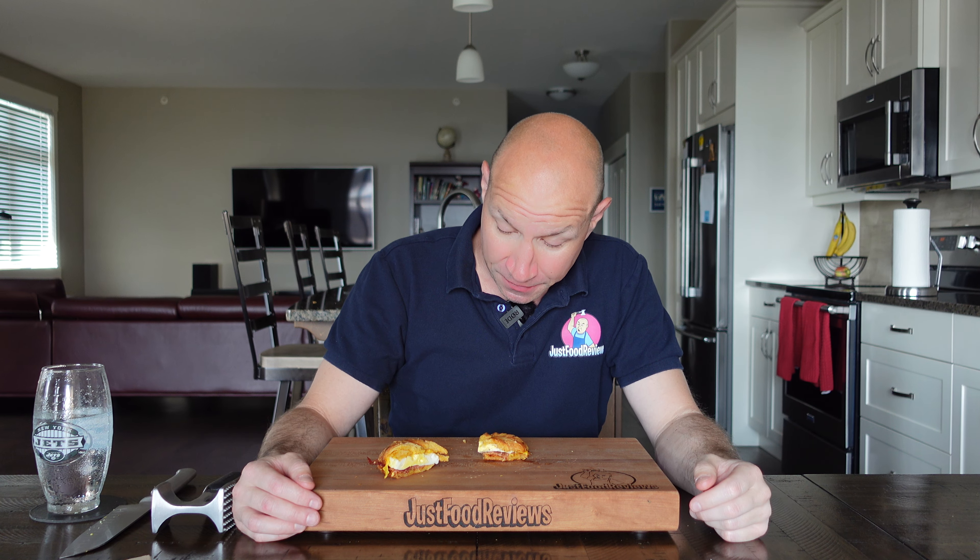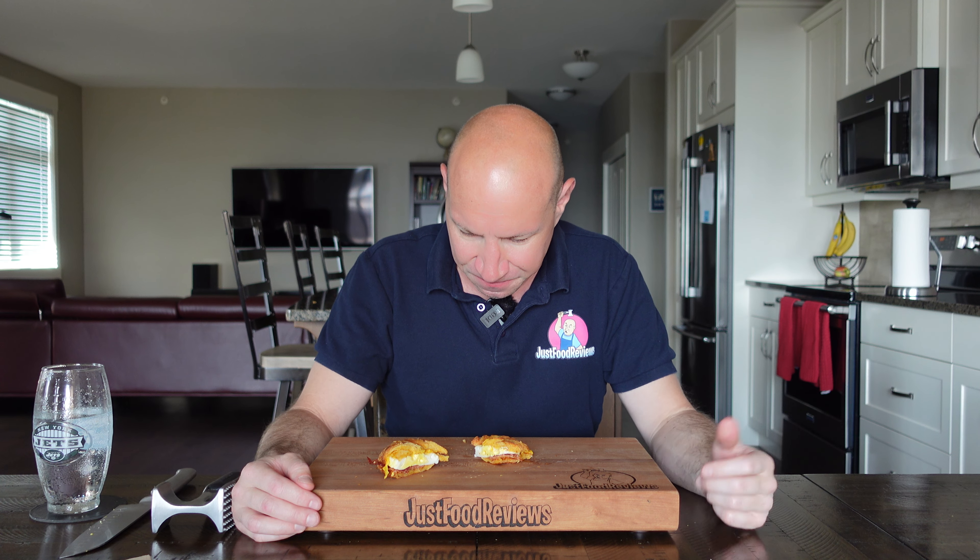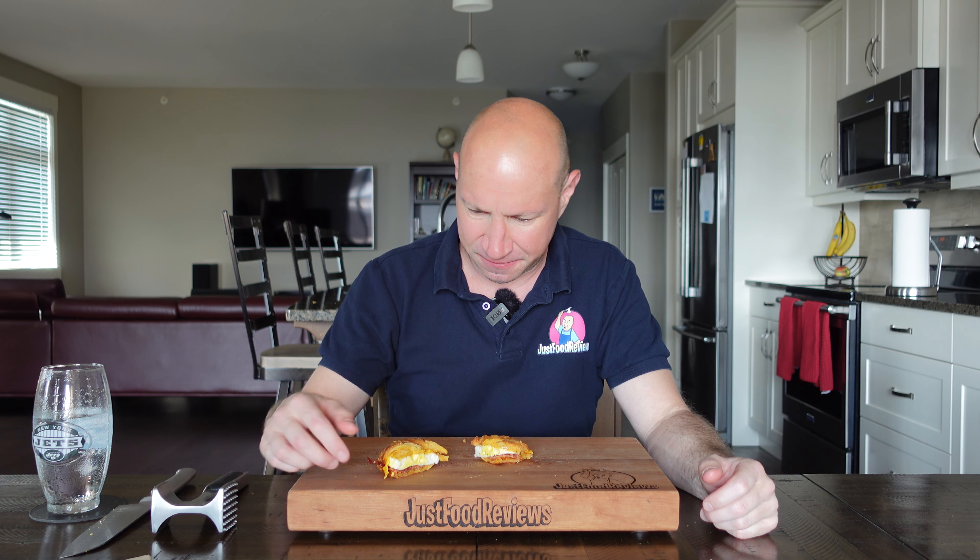Yeah, you do get a bit of the maple taste from the bacon — it is a maple bacon. The croissant kind of tastes like a cheese bagel, like it has that flavor, so I'm guessing it is a cheddar croissant. But then they just put processed cheese on there anyway — so what are you doing? For six bucks, this is a rip-off. The croissant's okay, but they put it in the panini maker and squished it down to nothing.